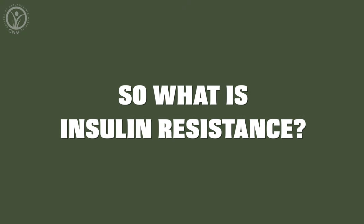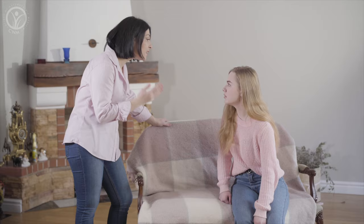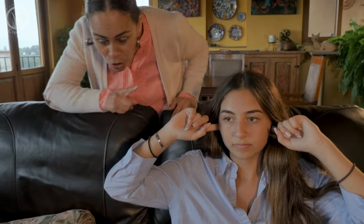So what is insulin resistance? Well, this is where the cells in our body have become desensitized to the insulin, and our pancreas — the organ that produces insulin — then has to make more and more insulin to get the cells to respond. It's kind of like a parent who shouts at their kids to get their attention. With enough shouting, eventually the kids tune out, and so the parent has to shout louder to get their attention.